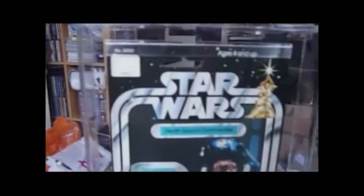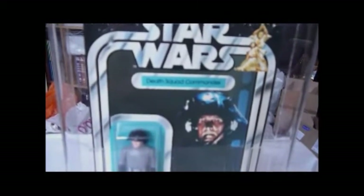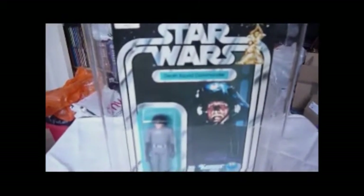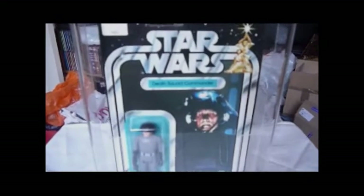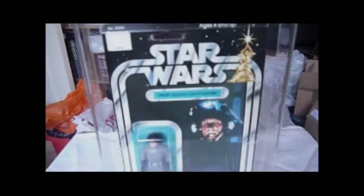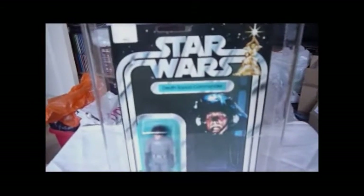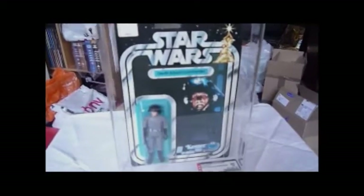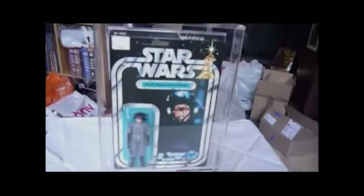The Death Squad Commander's name was famously changed after the very first early runs of Empire Strikes Back figures. So on maybe the 21 back, you can get a Death Squad Commander on an Empire Strikes Back card, and that's really very expensive. The card gets 80, the bubble gets 85, and the figure gets 85. It says 1978, 20 back A, Death Squad Commander. Let's have a look at the back.